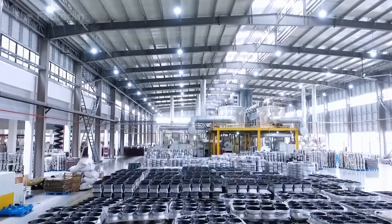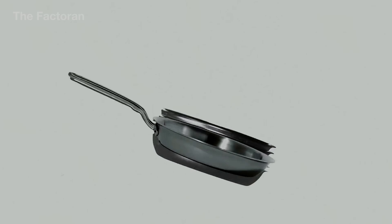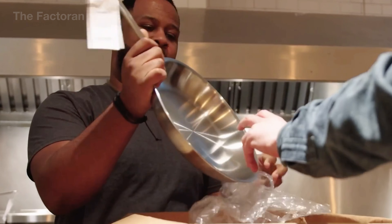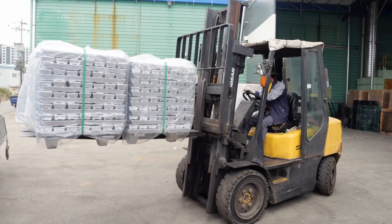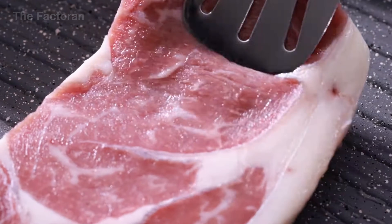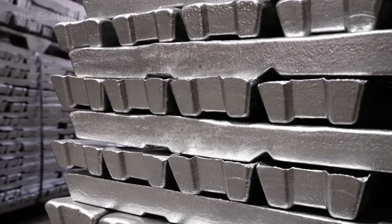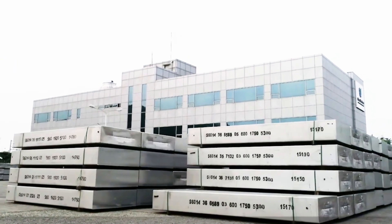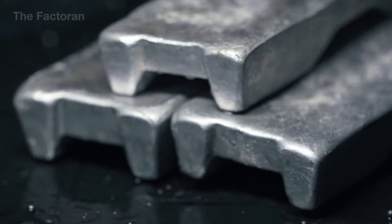The journey of a non-stick pan usually begins with raw aluminum ingots arriving at the factory. Even though today's market offers many types of cookware — stainless steel, cast iron, carbon steel, or ceramic coated pans — aluminum still dominates global production, accounting for about 70–80% of all non-stick pans manufactured each year. The reasons are straightforward: aluminum is lightweight, conducts heat quickly, distributes it evenly, is easy to shape, cost-effective, and provides an ideal base for modern non-stick coatings.